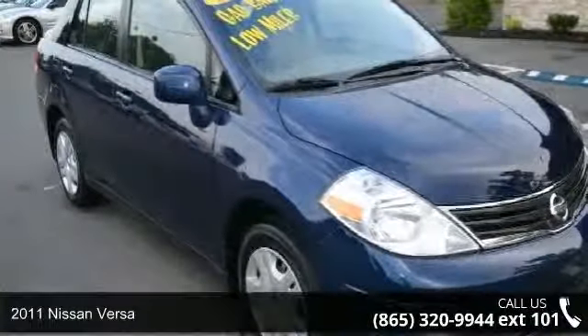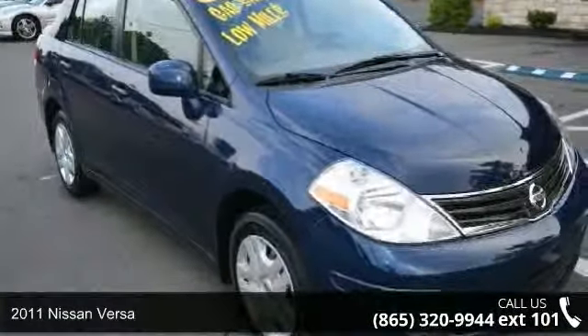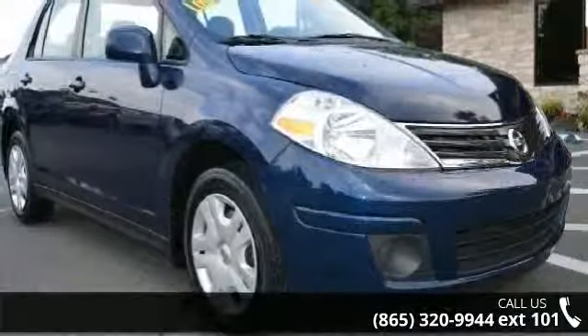Check out this 2011 Nissan Versa. If you are looking for an automobile with great features, look no further.